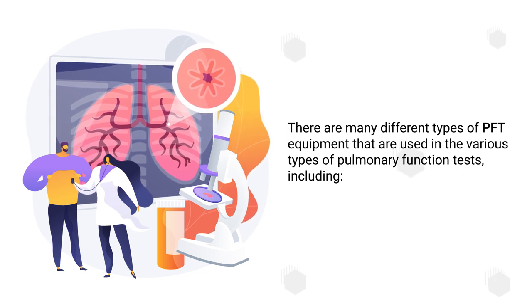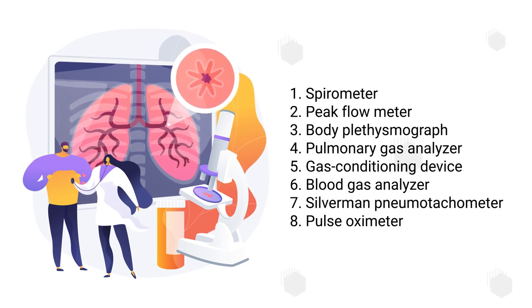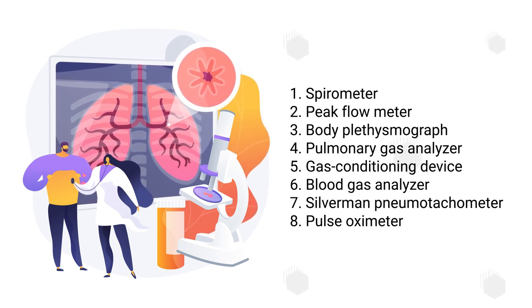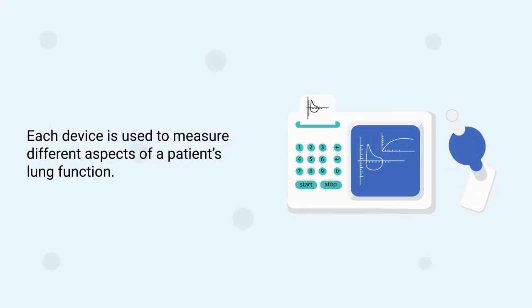There are many different types of PFT equipment used in the various types of pulmonary function tests, including a spirometer, peak flow meter, body plethysmograph, pulmonary gas analyzer, gas conditioning device, blood gas analyzer, Silverman pneumotachometer, and a pulse oximeter. Each device is used to measure different aspects of a patient's lung function.